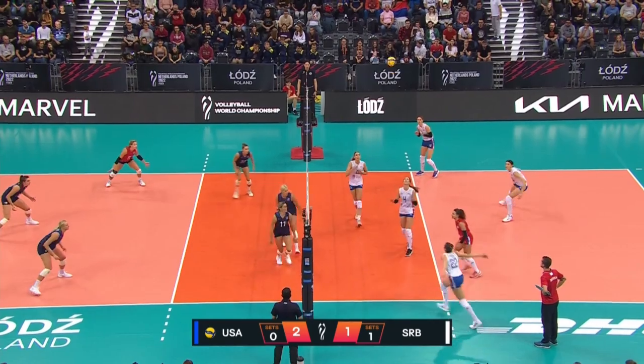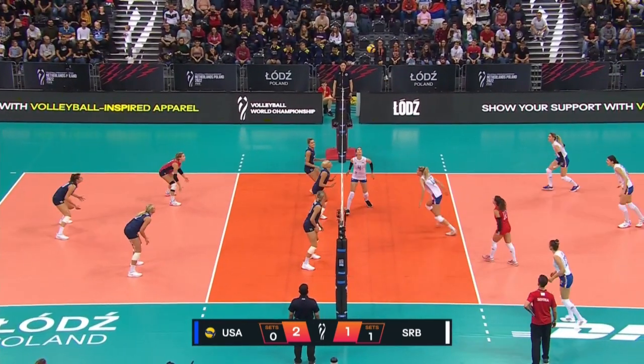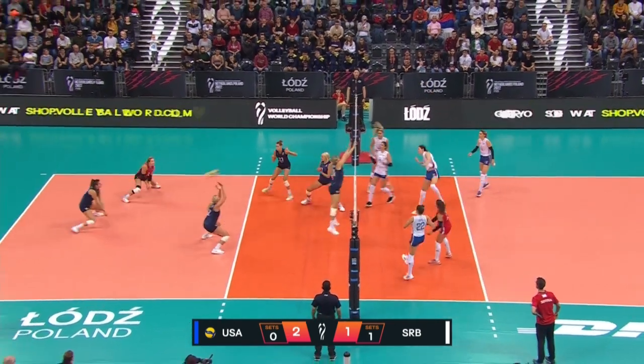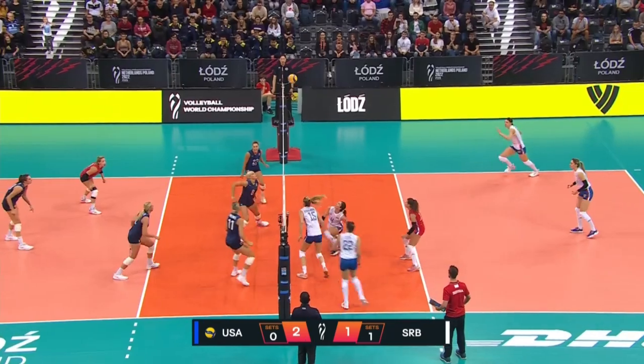Stefanovic is going to swing. Lozo has his time — cross court — Cook's digging it. Great dig Vajima, Drews has a chance and blows it down.